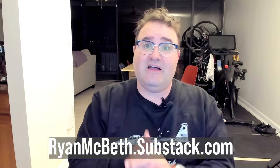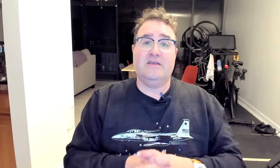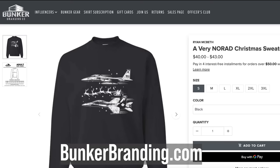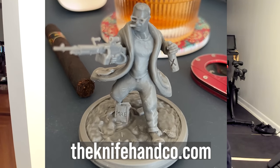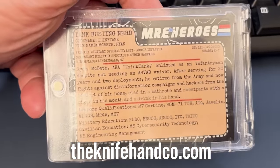This is my job now. If you want to support the channel, I'd love for you to subscribe on Substack — it's only five bucks. You get access to a lot of content you can use for hip pocket training, especially if you're in the military. You can also buy a very NORAD Christmas sweater available at Bunker Branding — it features an American F-15 and a Canadian CF-18 escorting Santa on Christmas Eve. There's also my new Ryan McBeth action figure, which even comes with a trading card. It's a great gift for someone who loves the channel — get it at knifehandcompany.com.